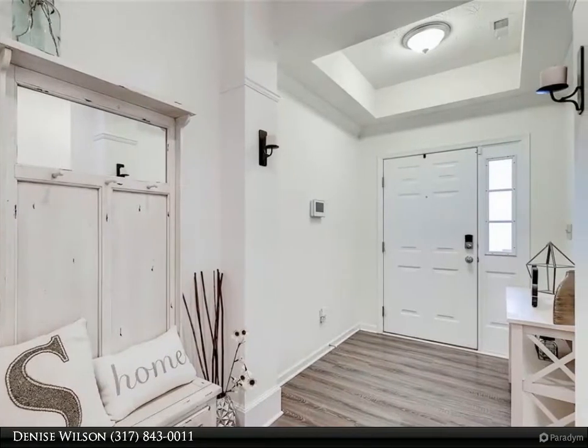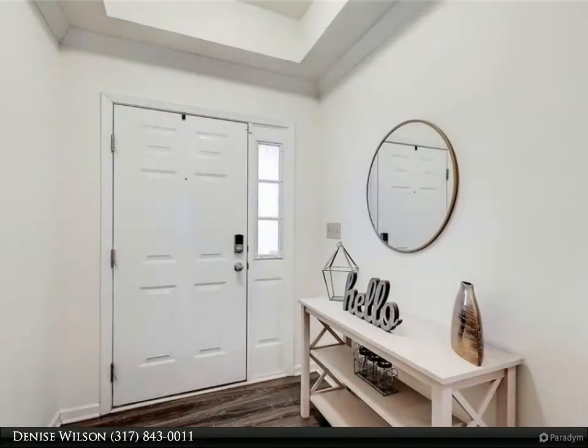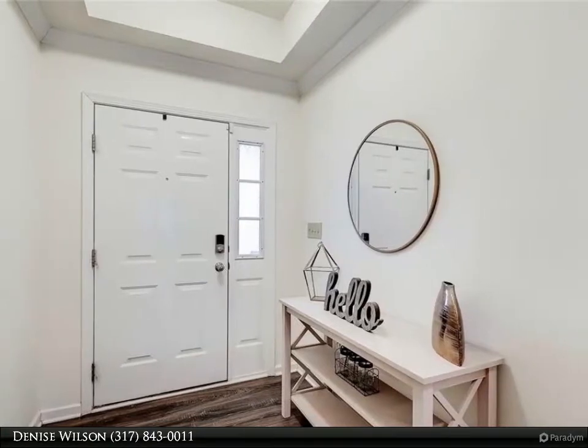Gorgeous kitchen with an expansive island for gathering and entertaining, vaulted ceilings, and a roomy eating nook.